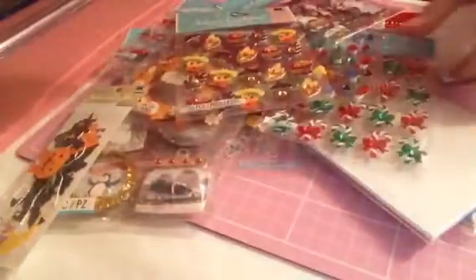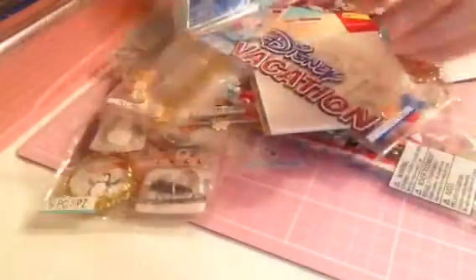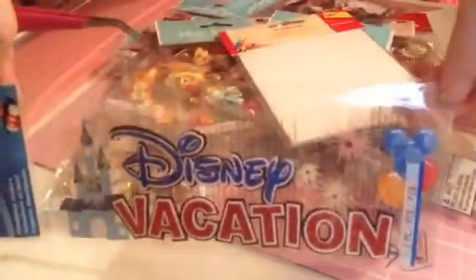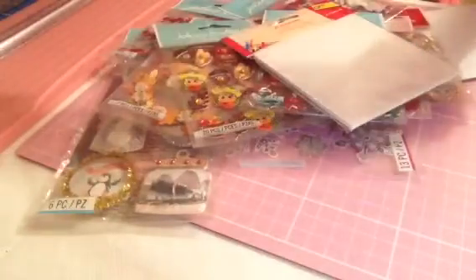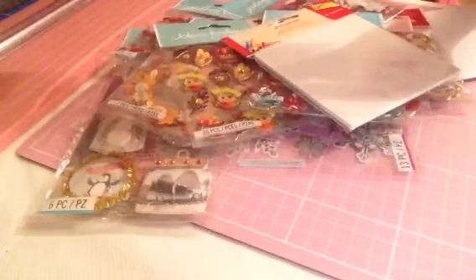I don't believe I ordered this but I got it — I believe this is £1.50. I think I ordered something else but received this, so I might contact the seller. I picked up this Disney vacation pack for Vicky Mouse here on YouTube and this was 50p. I also picked up — I want to be careful because I bought these for Vicky Mouse, not myself.